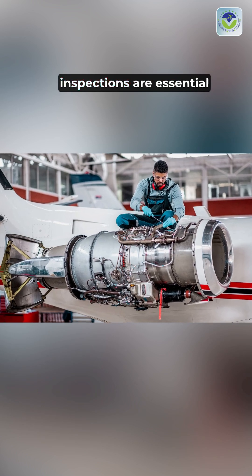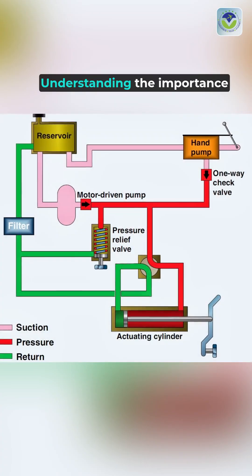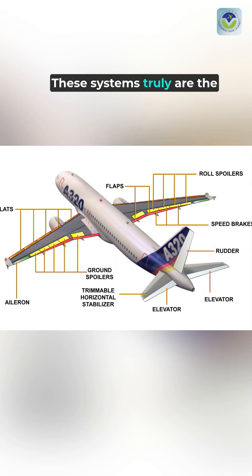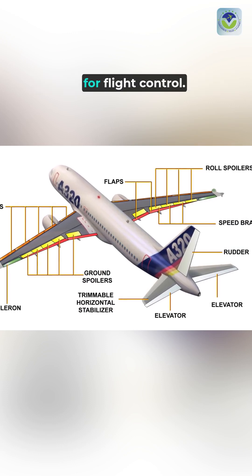Regular maintenance and inspections are essential to prevent failures. Understanding the importance of hydraulic systems helps appreciate the engineering marvels that enable safe and efficient flight. These systems truly are the unsung heroes of aviation, providing the necessary strength for flight control.